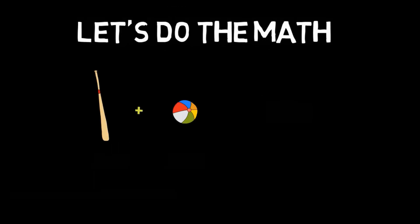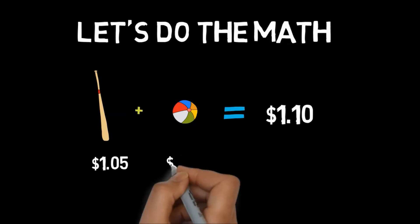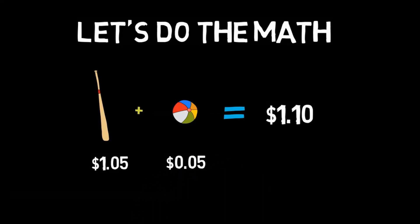Let's do the math: a bat and a ball cost one dollar ten cents total. The cost of the bat is one dollar five cents and the cost of the ball is five cents — the bat is one dollar more than the ball. Our mind was tricked. This problem exposes our mental laziness because using System 2 consumes more energy, and our mind tends to go for the least effort possible.